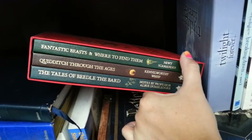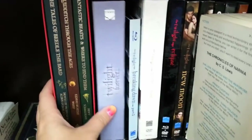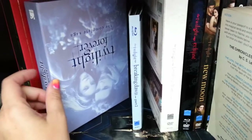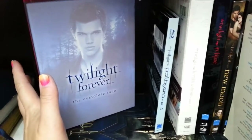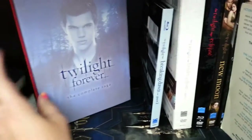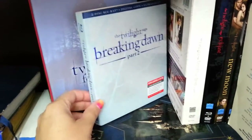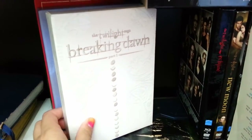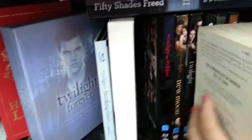We also have the Hogwarts Library — Fantastic Beasts and Where to Find Them, Quidditch Through the Ages, and The Tales of Beedle the Bard — which my husband bought for my birthday last year. Then I have Twilight Forever, the blu-ray box set. I'm addicted to Twilight — it's ridiculous. I also have the collector's edition blu-ray of Breaking Dawn Part Two and the wedding edition of Part One. I actually want to get rid of those since I already have the blu-ray.